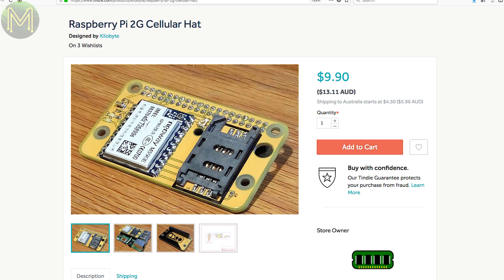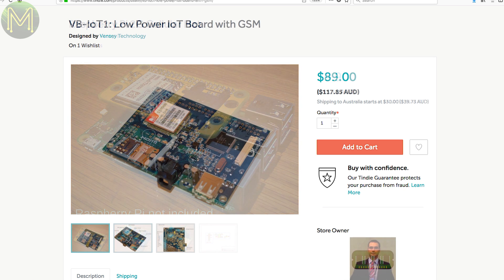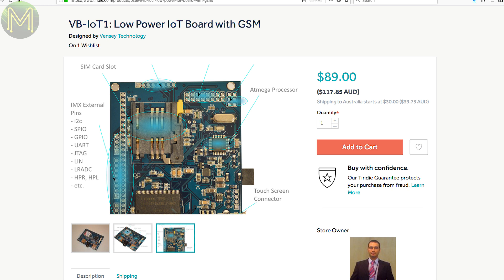Here's a fairly cheap 2G mobile hat for a Pi based on the NeoWay M590E 2G module, with access over serial port. This next board seems to have the lot: running the i.MX233 SoC as the main CPU, it also has an ATmega328 and SIM900 GSM module, 64MB RAM, SD slot, 46 GPIOs from the i.MX SoC, 8 from the SIM900 and 16 from the ATmega328. It runs off a 6 to 12 volt DC supply and can charge a LiPo from a solar panel.